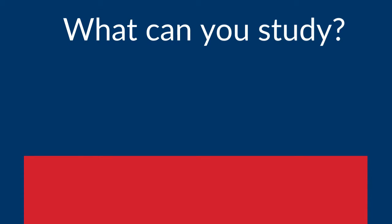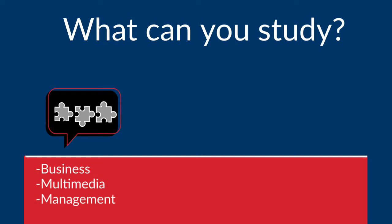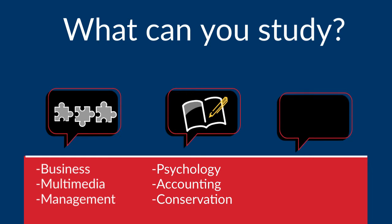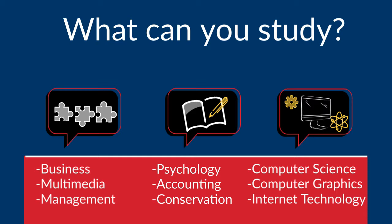Programs especially popular among international students include business, multimedia, management, psychology, accounting, conservation, computer science, computer graphics, and internet technology.